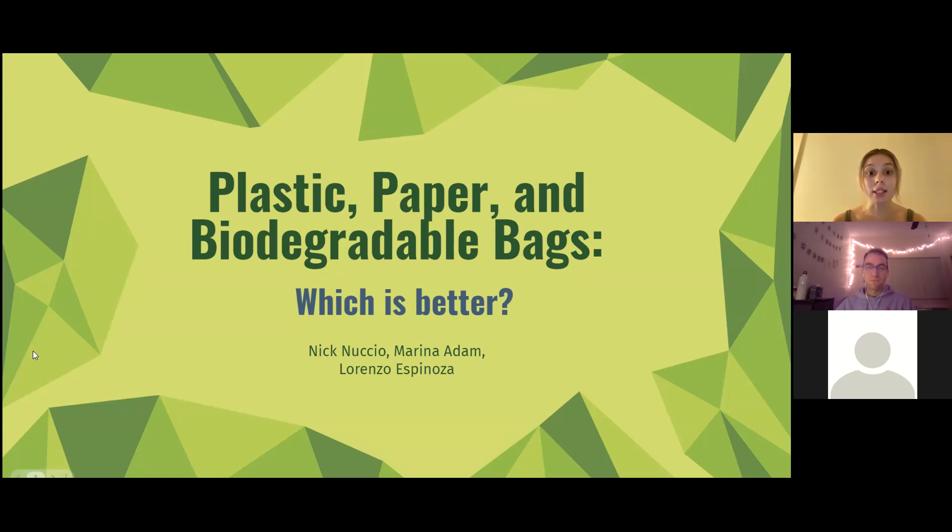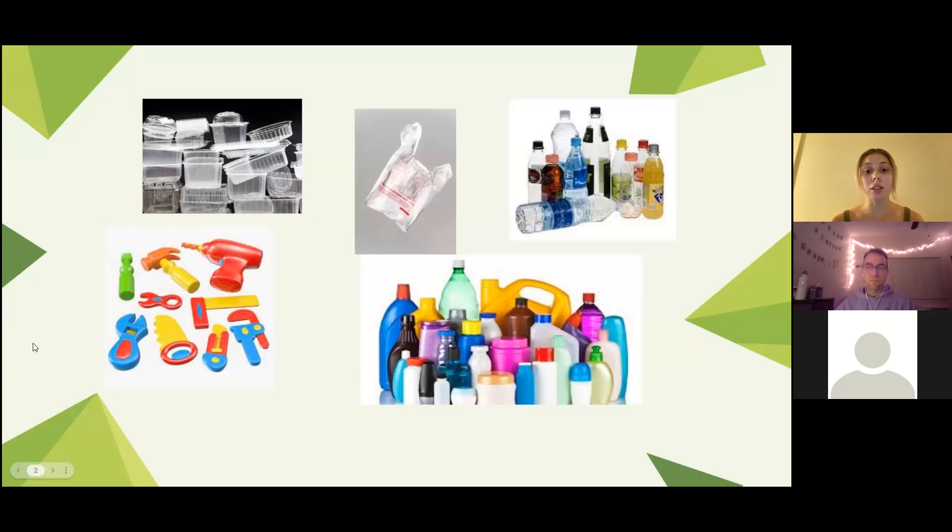Ever since the discovery of plastics there's been an increase in the demand for this material due to its cheap, versatile, and easy to manufacture process. Plastics have become so convenient that they're found everywhere, whether it be in toys, bags, cars, electronics, or even in machines. Plastic bags are some of the most convenient ways for us to transport a lot of grocery goods in such a small amount of time.